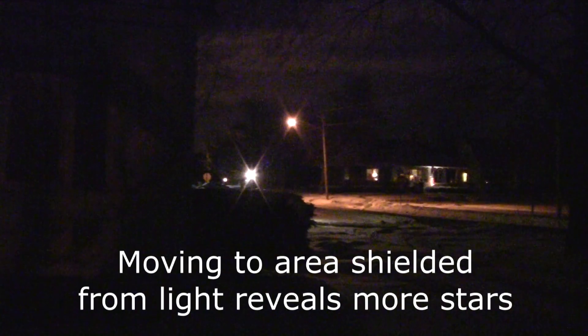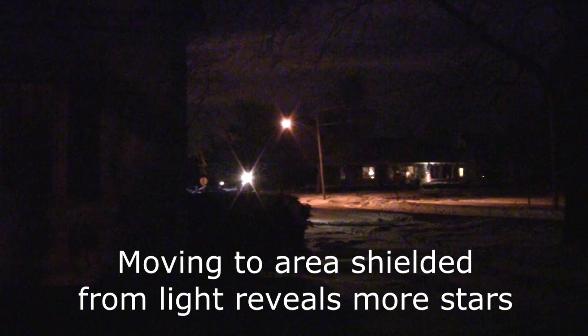And now an observing tip. Getting away from light-polluted areas is the best way to learn more constellations in spring. But if that's not possible, try finding a location nearby where there is less glare and light.